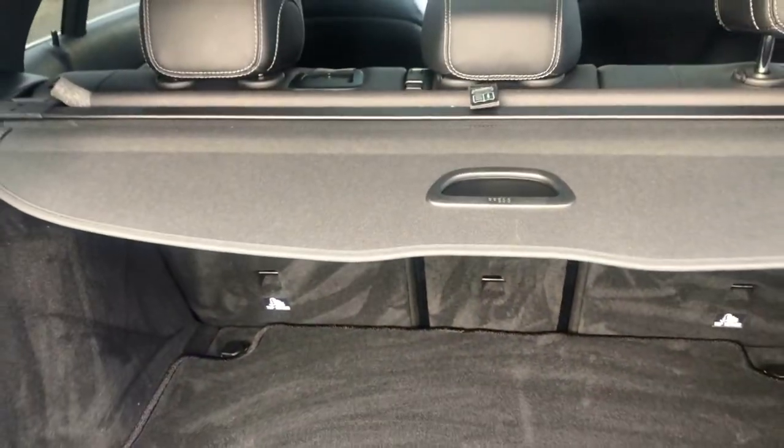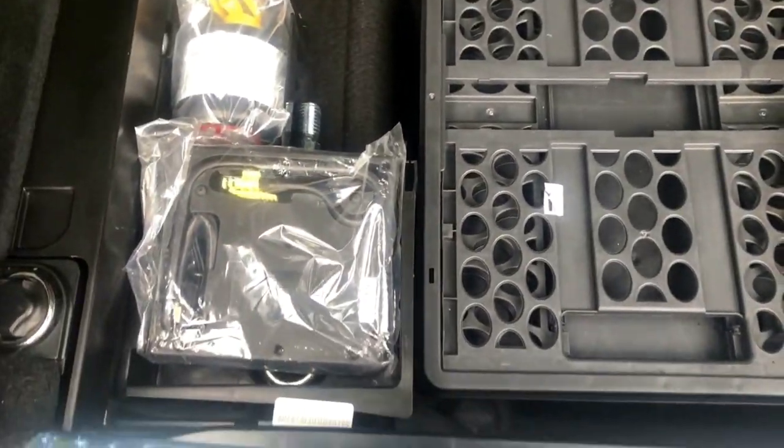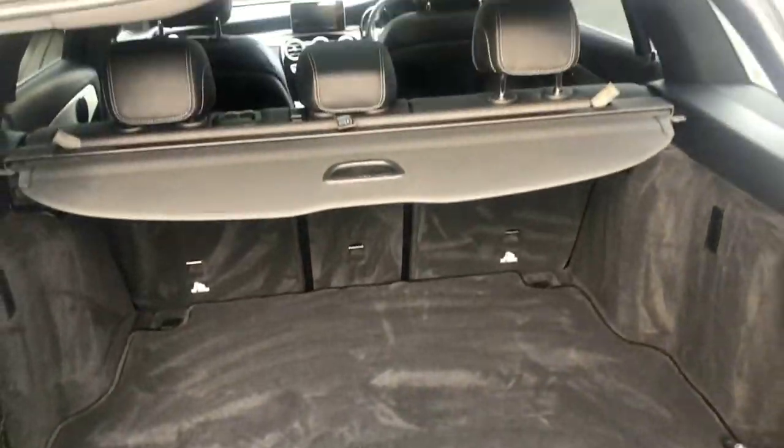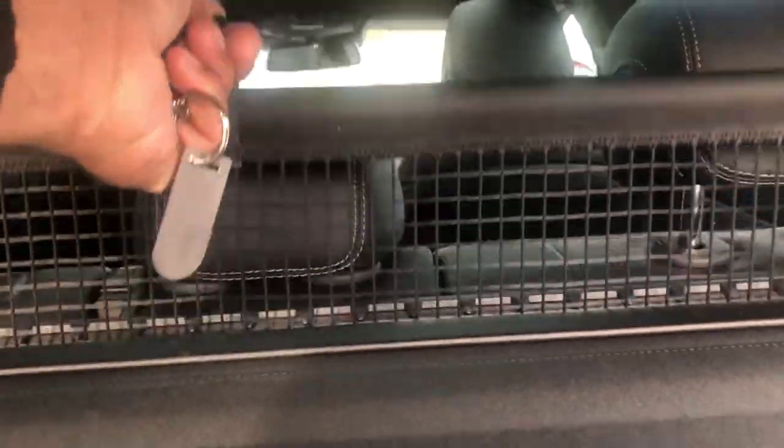Split folding rear seats, and a massive boot — nice and clean, not being abused. Additional storage just under the floor there, nice low loading area, rear luggage cover, and you've got the net partition as well.